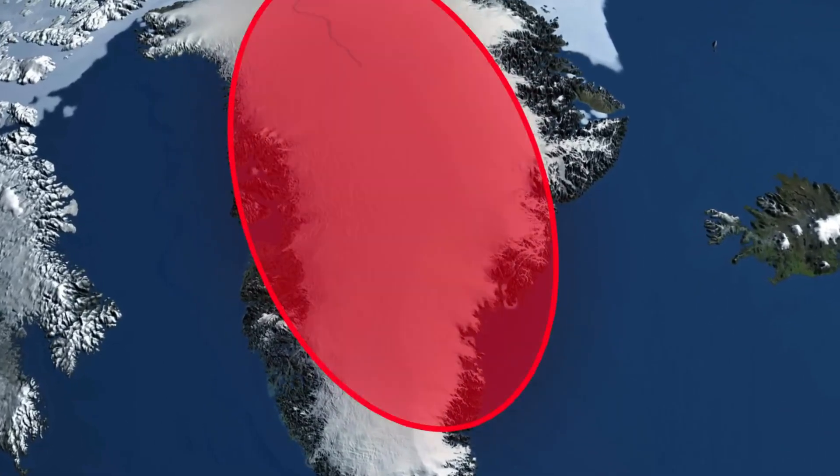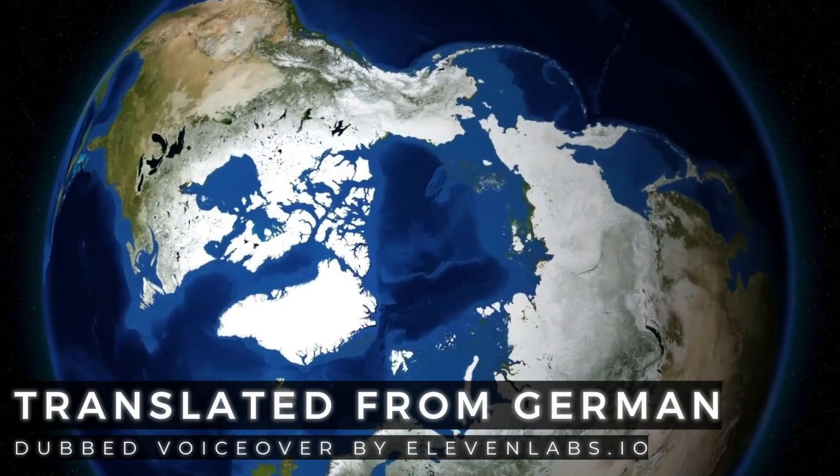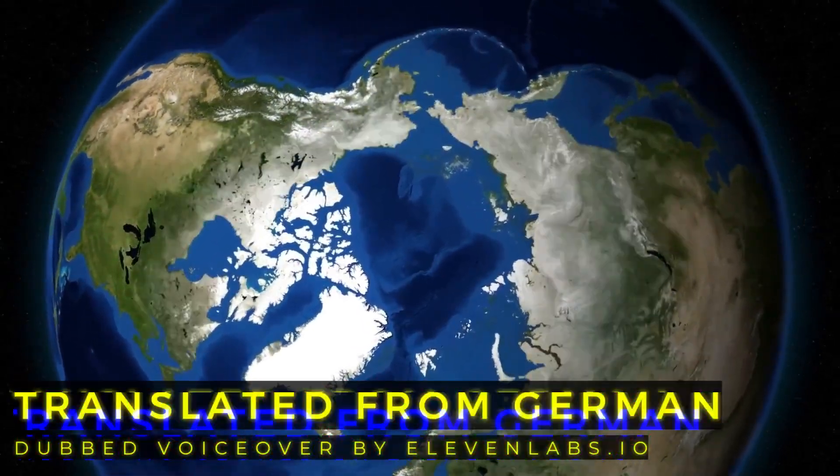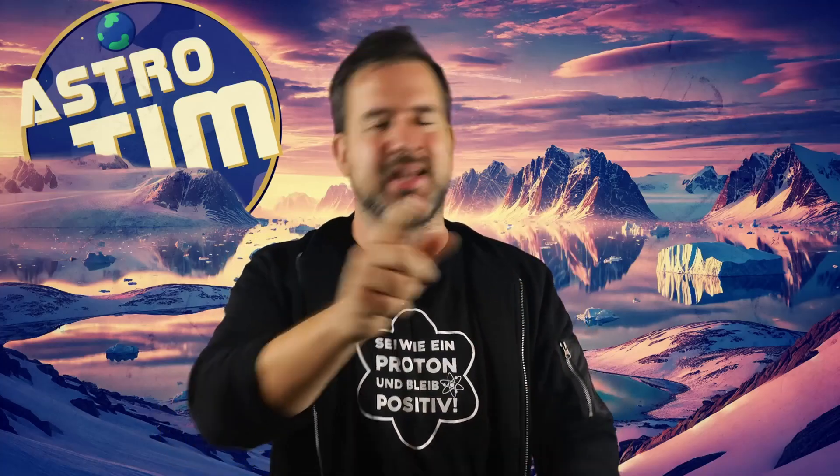Scientists have just discovered something incredible under the massive ice of Greenland, frozen for thousands of years. We have now found it, and we will probably have to rewrite the history of our planet. Stay tuned to see the exciting original footage.